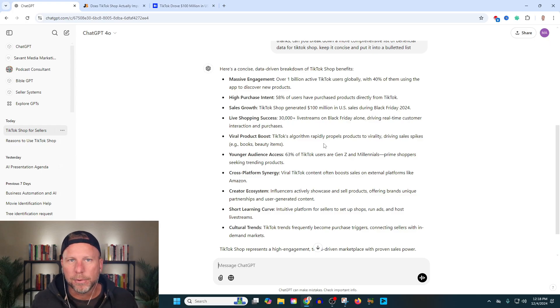Because the way we were setting it before was just 'join our TikTok masterclass' — that doesn't work. You've got to start with a pain point, at least in the marketing world. Why do you want to use TikTok shop? Well, because there's over 1 billion global users. 50% of the users have purchased directly. TikTok shop generated $100 million.